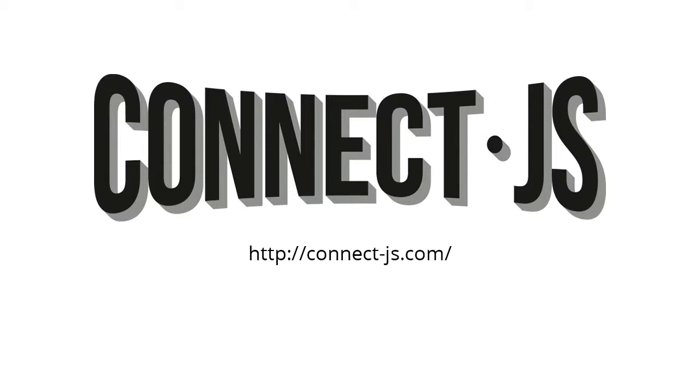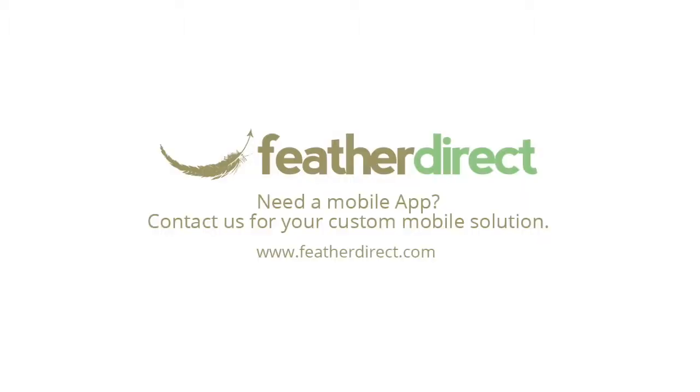Brought to you by ConnectJS, Atlanta's premier JavaScript conference. Sponsored in part by FeatherDirect. Need a mobile app? Contact us for your customizable solution.